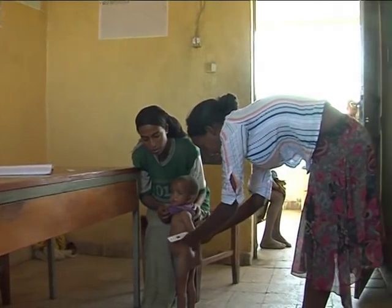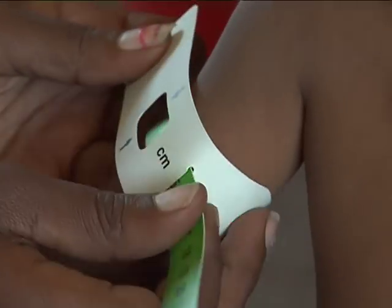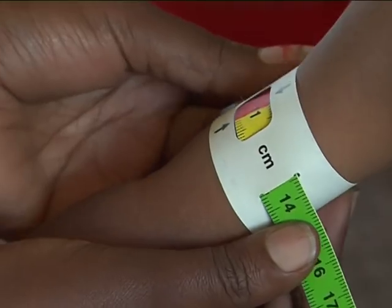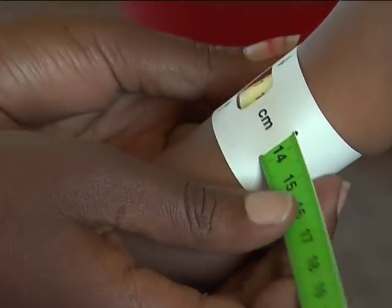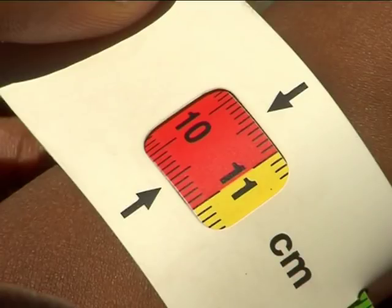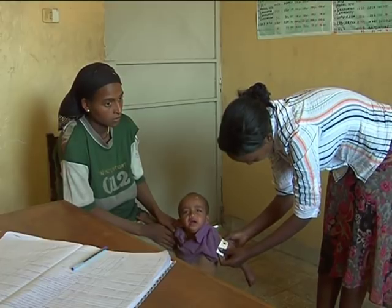Straighten the child's arm and wrap the tape around the arm at the mid-point. Make sure the numbers are right side up and the tape is flat against the skin with proper tension — not too tight or too loose. When the tape is in the correct position with correct tension, read and call out the measurement to the nearest 0.1 cm, then immediately record it.